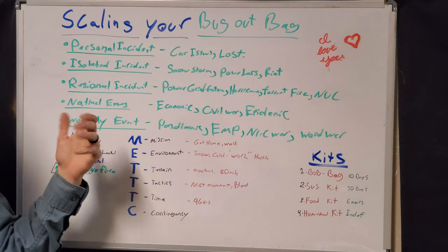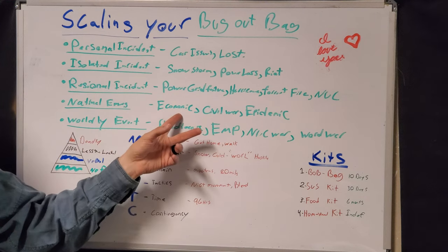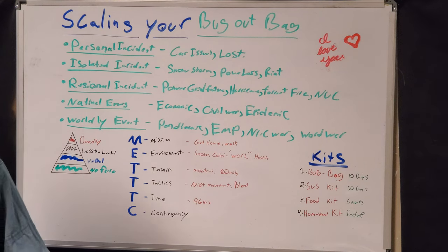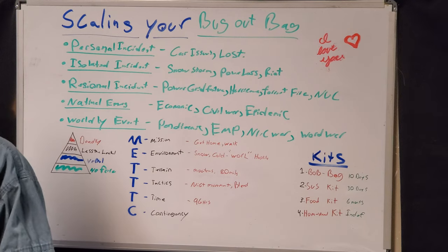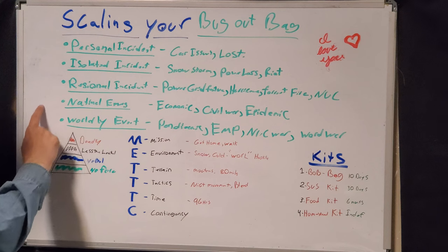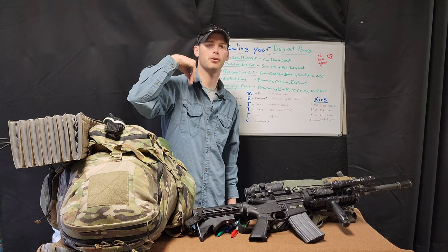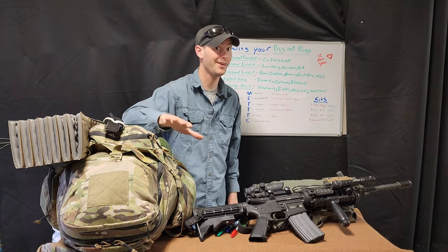Moving up is a national-based level emergency, which includes economic collapse, civil war, and EMP — YouTube doesn't like those terms so I can't really say them — but those are country-wide events. They're going to affect everything way more seriously on the local level, because if we have a big issue nationally, you're not bringing in the proper food, water, and logistics necessary to sustain yourself. So you're kind of on your own.